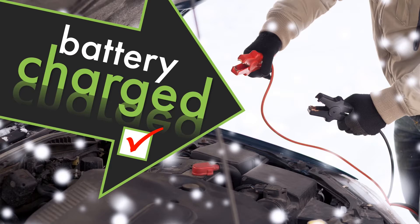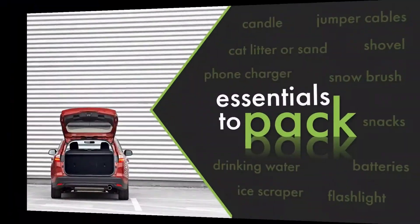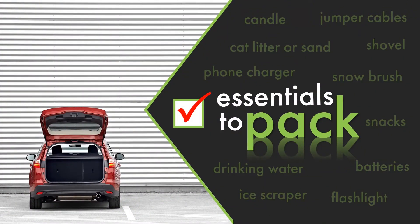Before you set out, assemble a winter survival kit that you're going to store in the trunk of the car. Things like battery jumper cables, cat litter or sand to put under slipping wheels if you do get stuck, drinking water and snacks, a flashlight and batteries, a phone charger, a small shovel and a snow brush plus ice scraper. A small candle can throw off a good amount of heat too if you get trapped inside a stranded car.